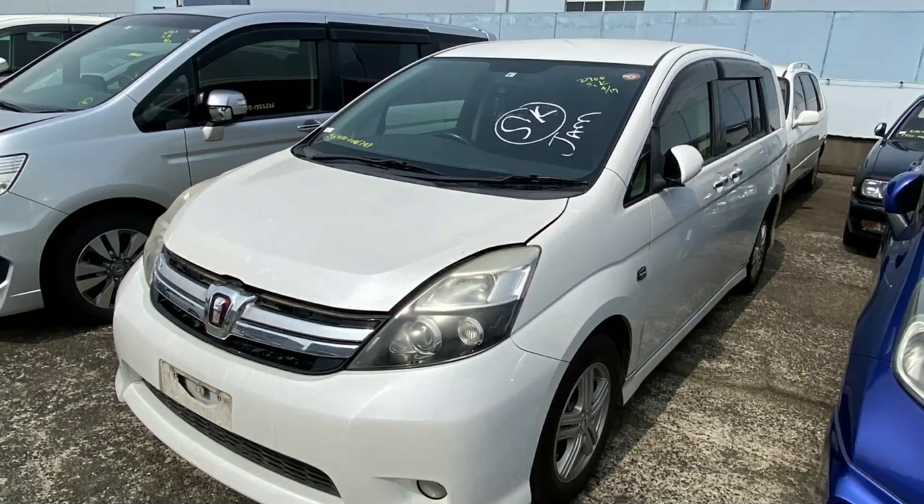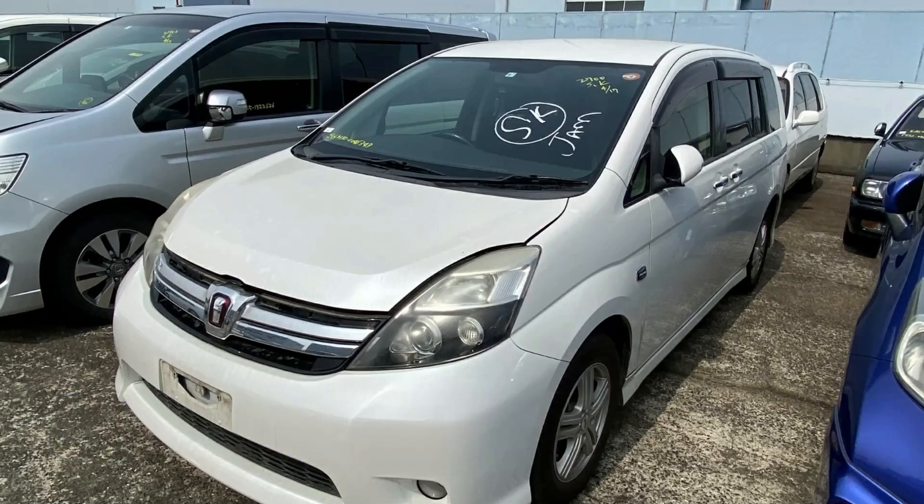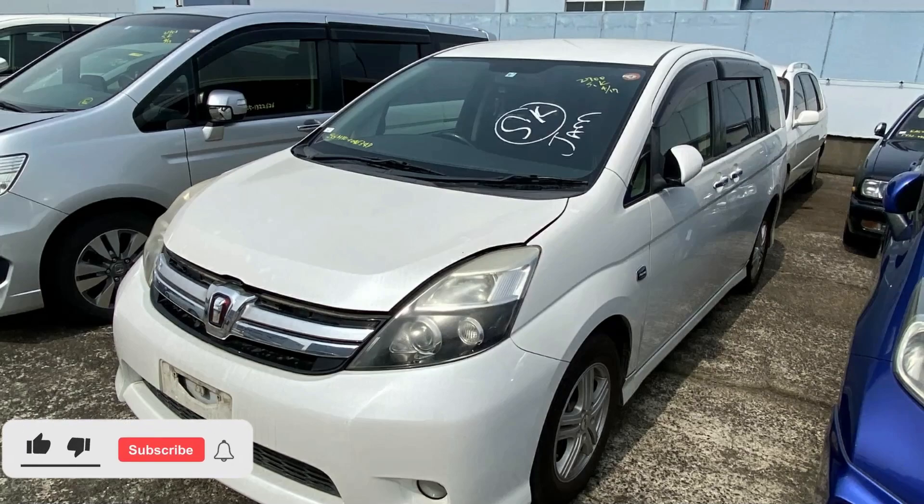So that's the car, guys. This vehicle is going for 1 million 550,000 Jamaican dollars. If you're interested in purchasing, there is contact information down in the description for the seller. Comment down below and let me know what you think. If you like this video, drop a like, and if you're new to the channel, make sure you hit that subscribe button. Until next time, guys, I will see you.